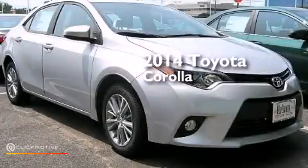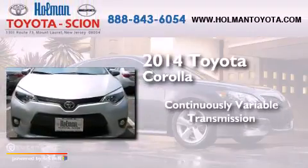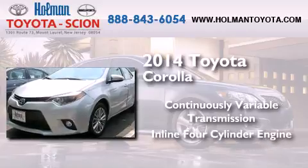This is a brand new 2014 Toyota Corolla. This four-door sedan has a continuously variable transmission and an inline four-cylinder engine.